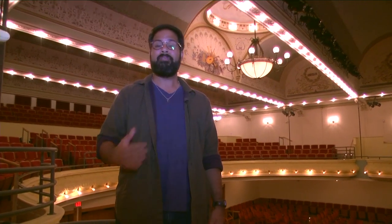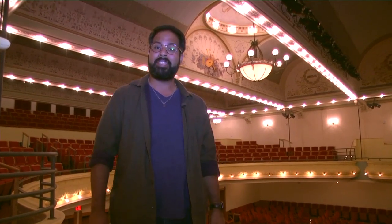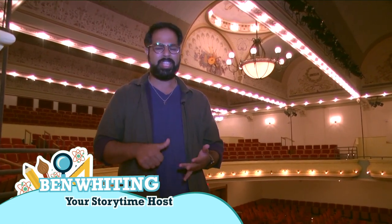Hello friends, and welcome to Live from the City Opera House, it's story time! I'm your host Ben Whiting, and every week on this show we're going to have a great story read by a special guest and then have a fun activity you can participate in right from home. That activity will always teach us something about science, technology, engineering, or mathematics, and will be a lot of fun.